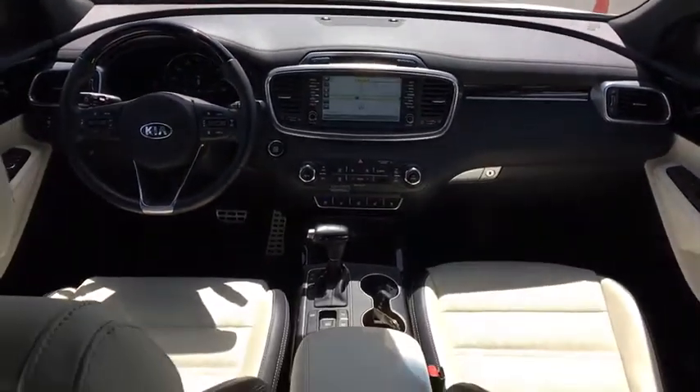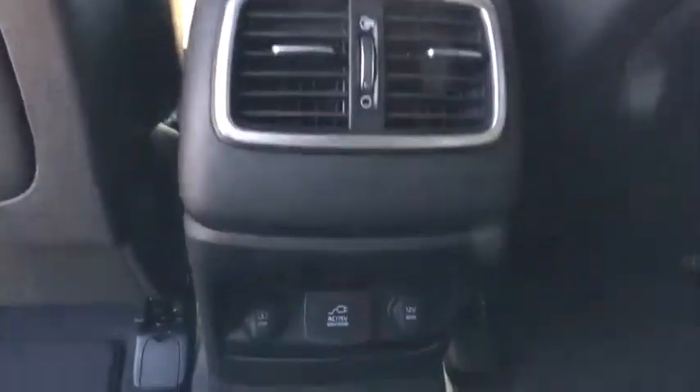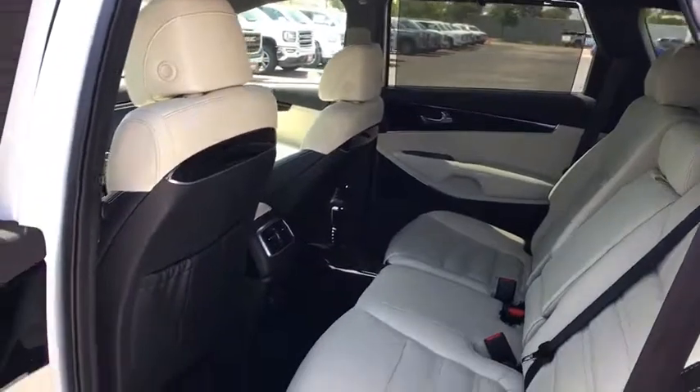Heated steering wheel, trip computer, CD player, security system, electronic stability control, rear window defroster, heated front seats, fog lights, power windows, interior lighting kit, brake assist.